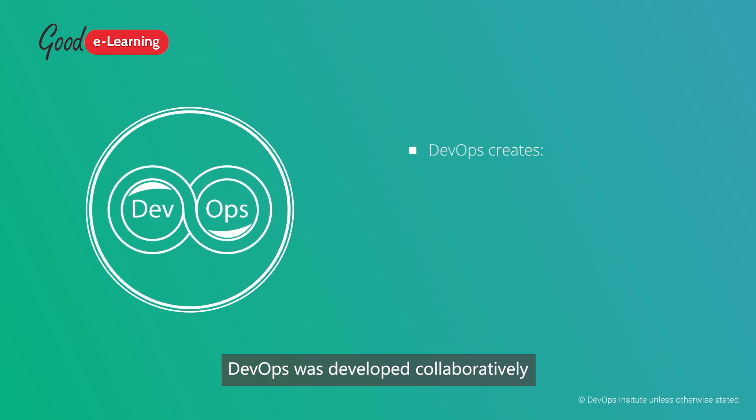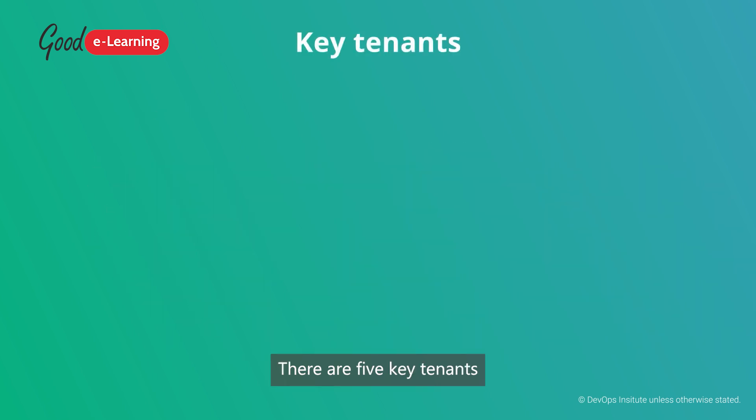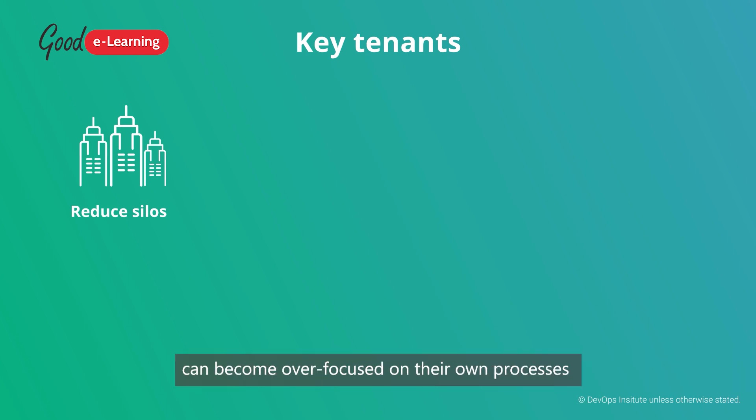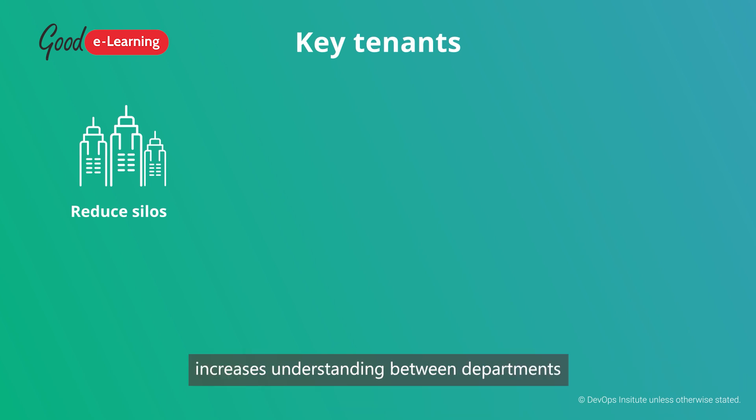DevOps was developed collaboratively between different parties to create a culture and set of practices to break down these divides and create shared goals. There are five key tenets of the DevOps philosophy. First, organizational silos should be reduced. Silo mentality refers to departments becoming over-focused on their own processes and needs and not considering the needs of other departments. Increasing interdepartmental communication breaks down these silos, increases understanding between departments, and creates shared goals across the organization.